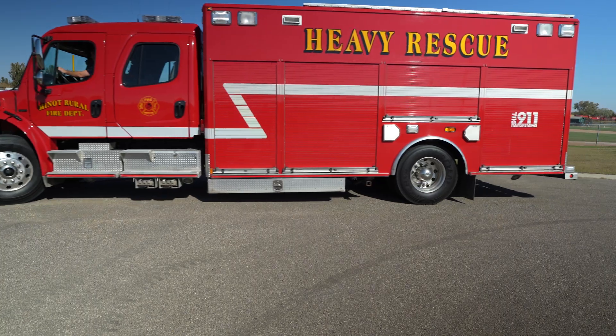I wanted to take some time today to visit with one of our local rural firefighters and pick his brain about how the M3T could be beneficial for them.